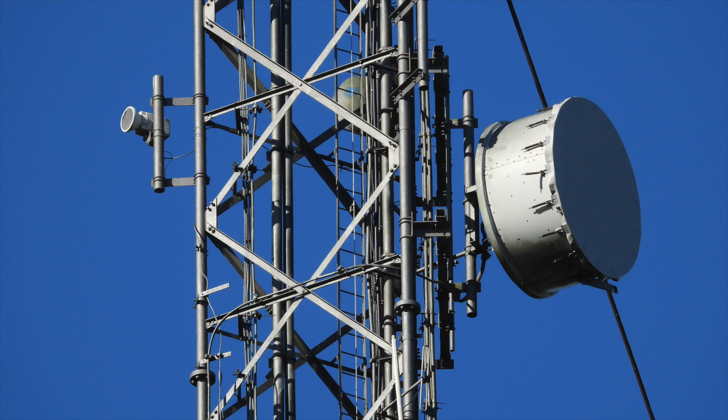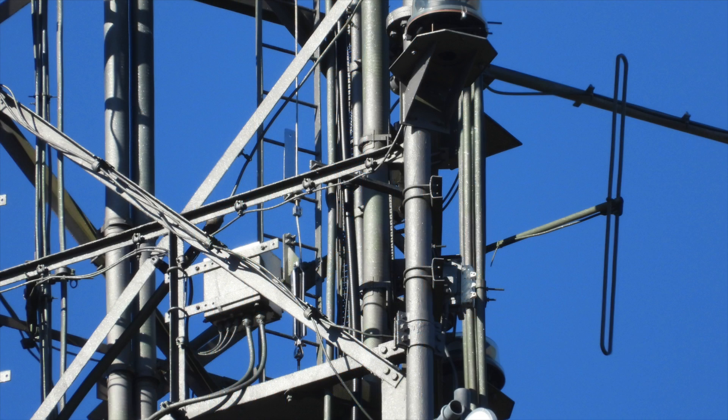Next we have another pair of microwave antennas, and further down this folded dipole, which again I can only assume is for marine VHF.